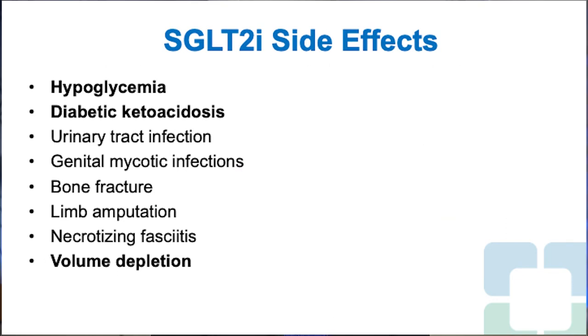SGLT-2 inhibitor side effects include hypoglycemia, diabetic ketoacidosis, urinary tract infections, genital mycotic infections, bone fracture, limb amputation, necrotizing fasciitis, and volume depletion. This patient's symptoms appear consistent with volume depletion. Like GLP-1 receptor agonists, SGLT-2 inhibitors do not cause hypoglycemia by themselves; however, when used with insulin or sulfonylurea, hypoglycemia may occur.